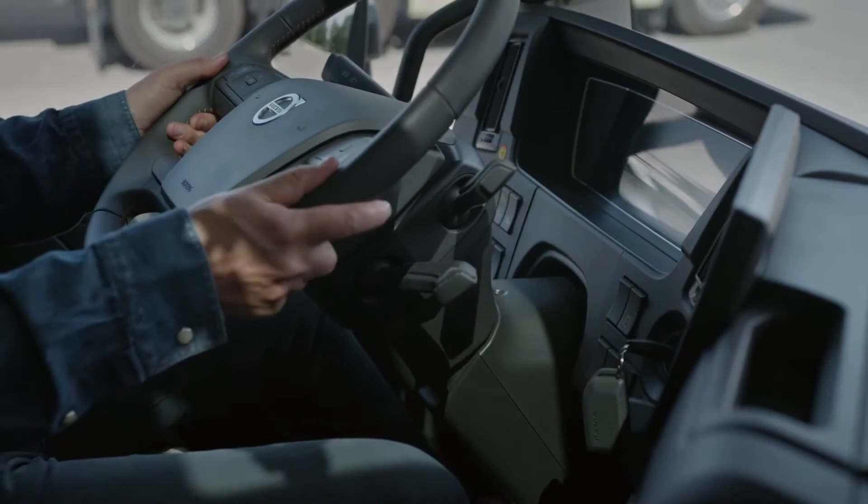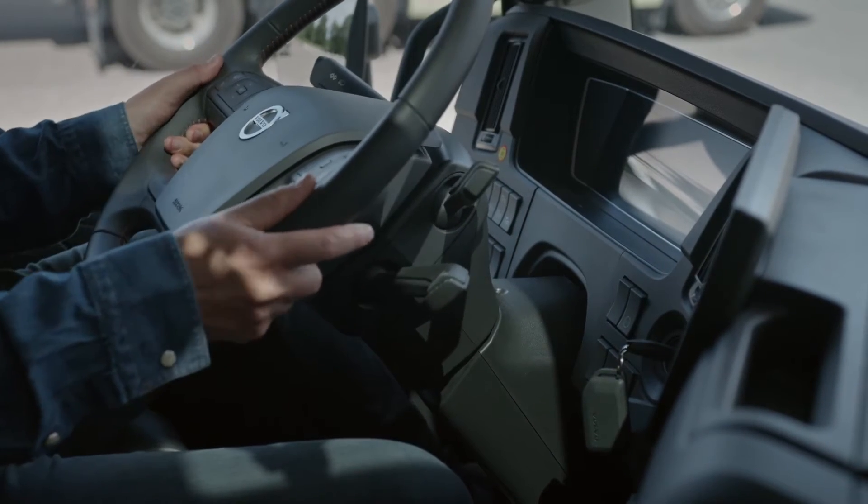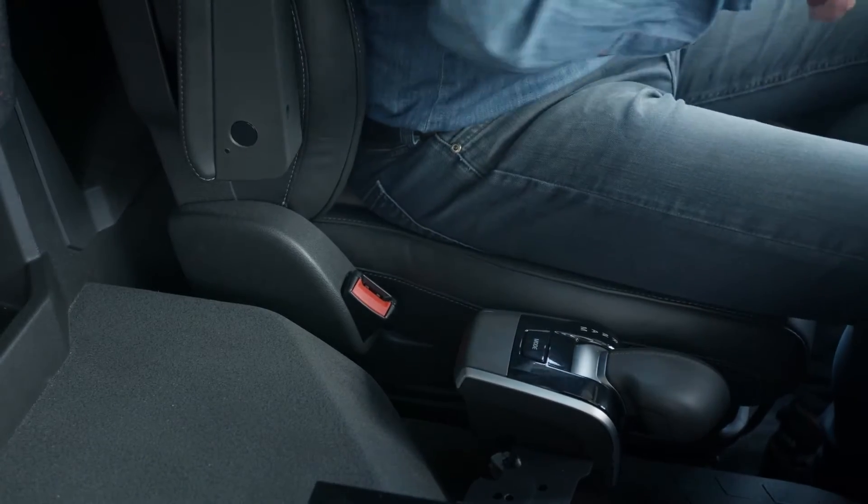Neck tilt is now introduced in Volvo FMX and FM cabs, and together with the seat adjustments, it's easier than ever to find a comfortable driving position.